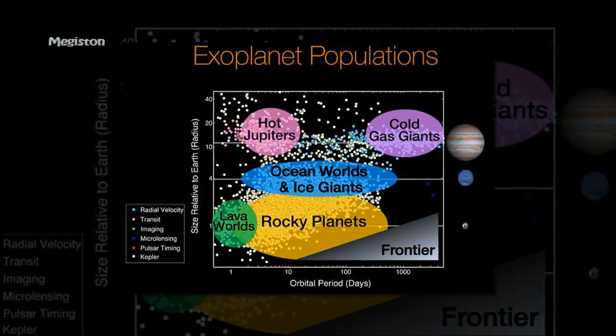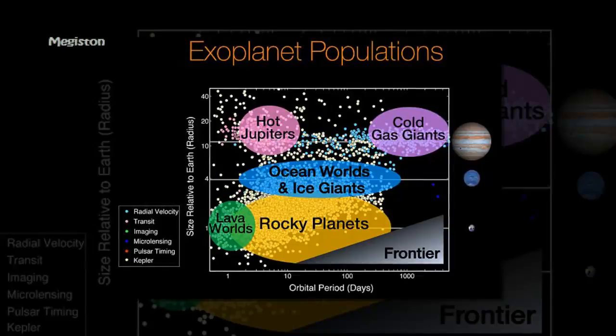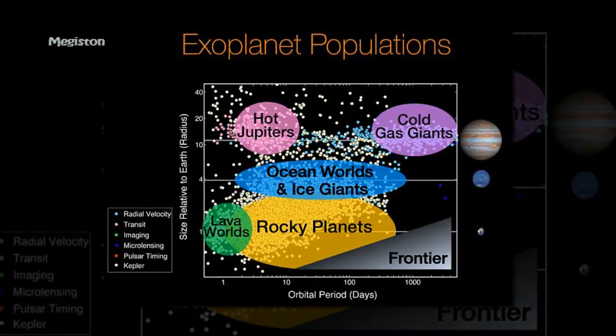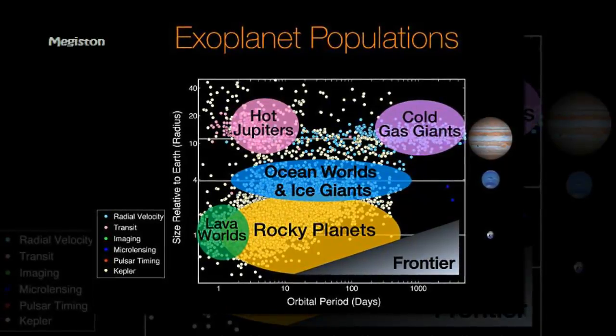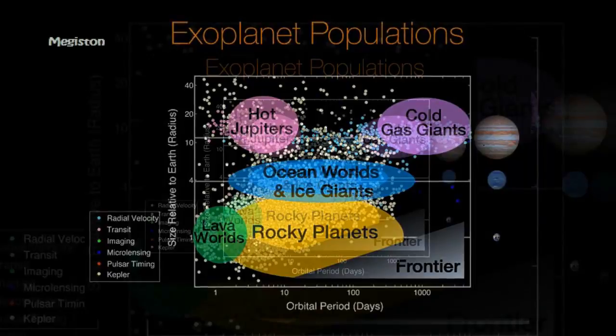The closest candidate to Earth is an object known as K7711. It receives just about the same amount of energy as we do from our Sun, and is only slightly larger than Earth — at 1.3 Earth radii, explained Susan Thompson, Kepler research scientist at the SETI Institute in Mountain View, California.